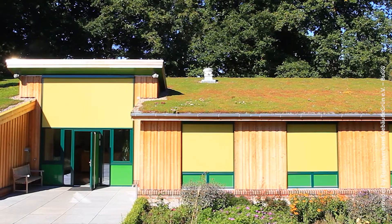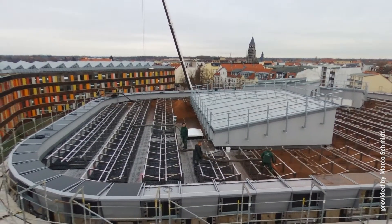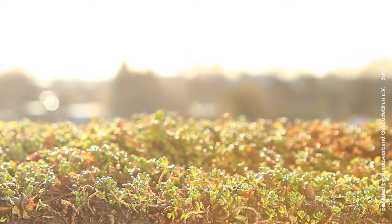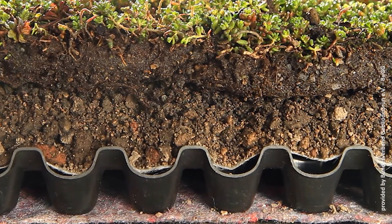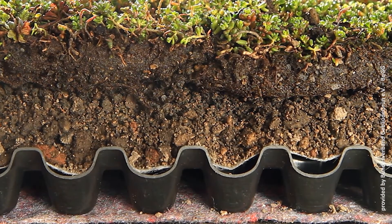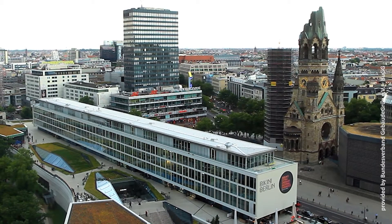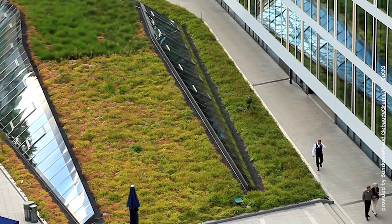Plants are real masters of evaporation. Therefore, it is obvious that green roofs are an easy implementable tool for this. Green roofs with 5 to 12 cm of growth medium evaporate approximately 70% of the annual precipitation. 30% of it will flow as surface runoff, mainly during winter.